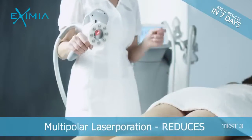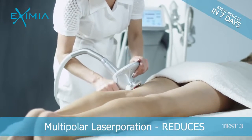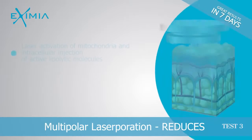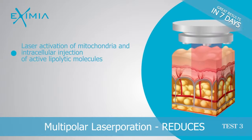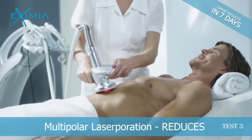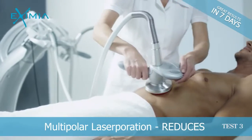A unique and effective alternative to surgical liposuction. Thanks to a patented technology that allows to significantly decrease the volume of adipose tissue in a short time and without any side effects.